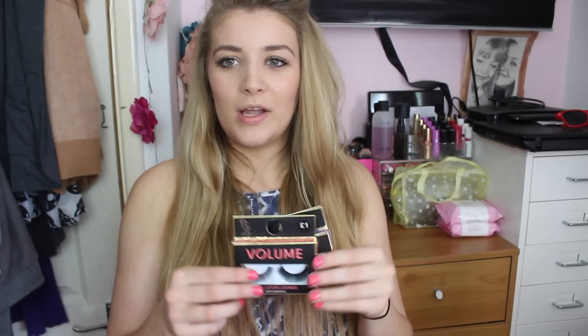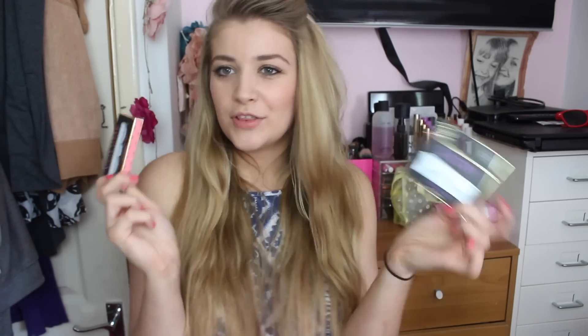I've also been shopping in Primark. I got the PS Love Your Skin Gentle Facial Cleansing Wipes — they're £1 and you get two packets. I also picked up a couple of pairs of their false lashes: the salty ones for £1 and the volume ones for £1, just to amp things up a little bit for my trip to Primrose Valley.